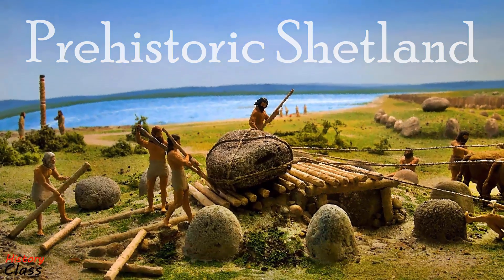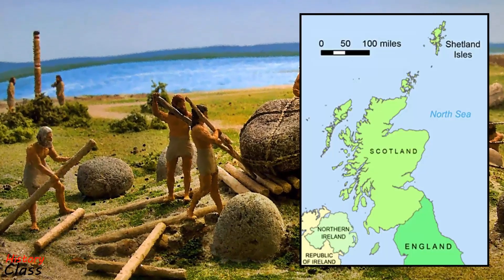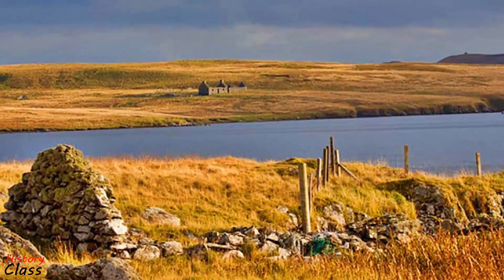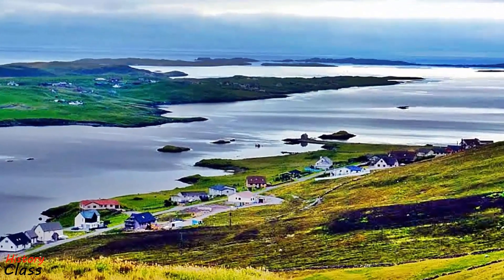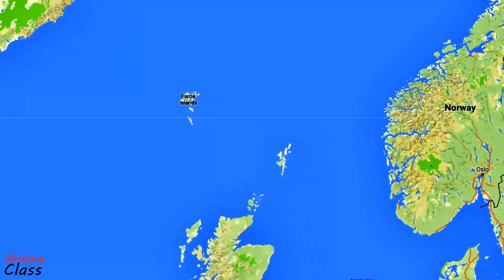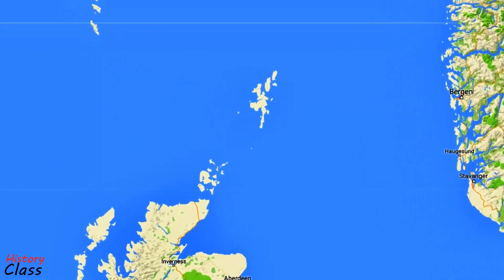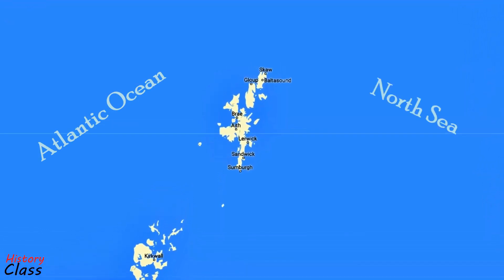Prehistoric Shetland refers to a period in the human occupation of the Shetland Archipelago of Scotland that was before the Viking invasions of around 900 AD. The Shetland Islands is a subarctic archipelago that lies northeast of the island of Great Britain and forms part of Scotland. The islands lie 80 km to the northeast of Orkney and 280 km southeast of the Faroe Islands, and form part of the division between the Atlantic Ocean to the west and the North Sea to the east.